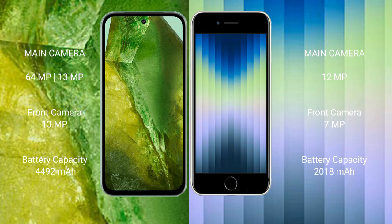The Google Pixel 8a has a 4492mAh battery with 30-watt fast charging support. The iPhone SE has a 2018mAh battery with 20-watt fast charging support.